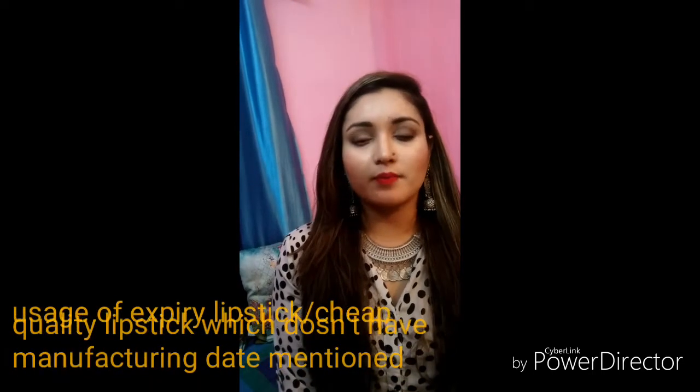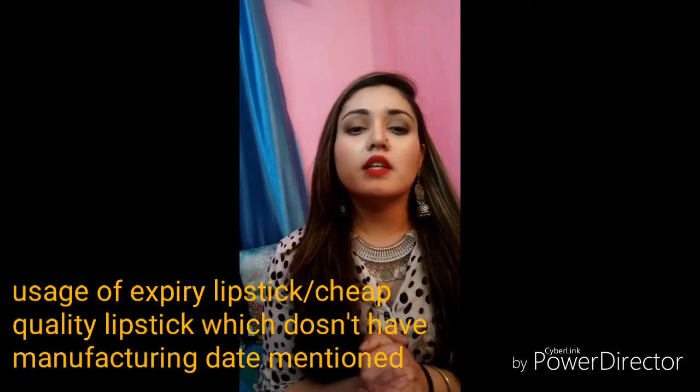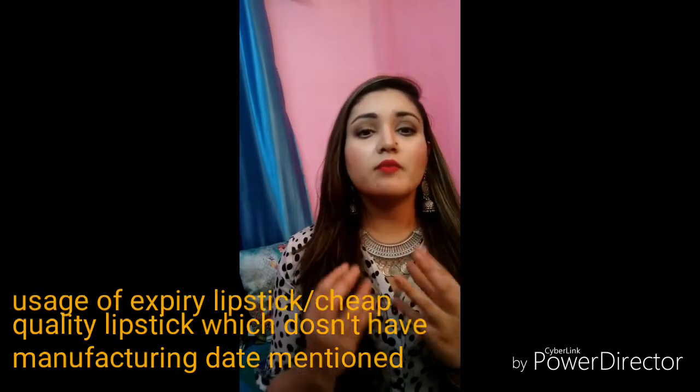The reason we see that our lips are pigmented and dark is that we use expired products or cheap quality products. Some lipsticks are bought for their low price, but the fact is that they are not of specified quality.